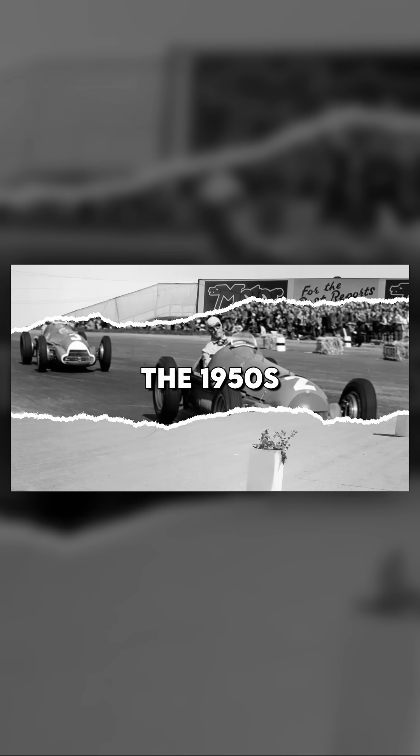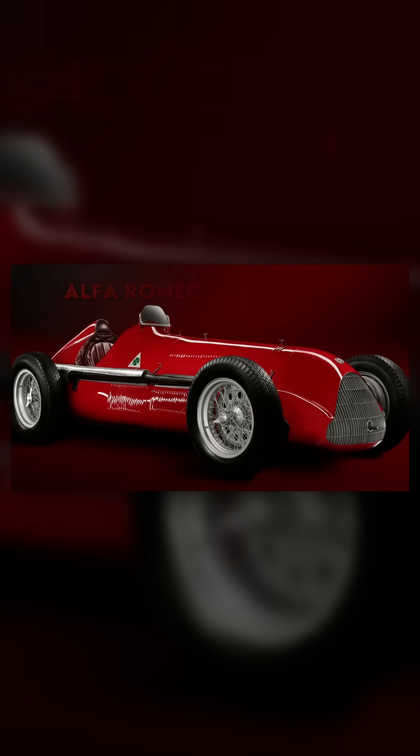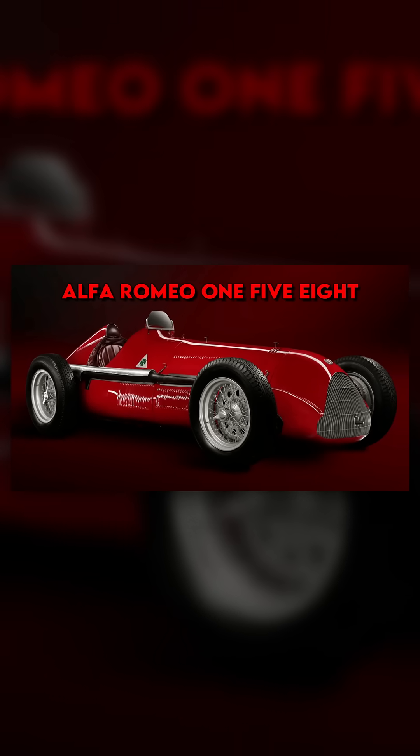Let's rewind to the 1950s. These were the days of simplicity. Cars like the Alfa Romeo 158 used naturally aspirated inline engines with displacements ranging from 1.5 to 4.5 liters. They produced around 300 horsepower — a jaw-dropping number at the time.